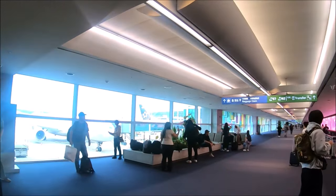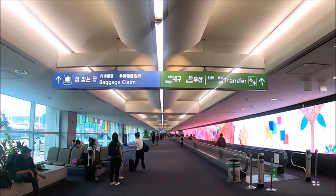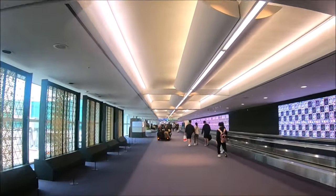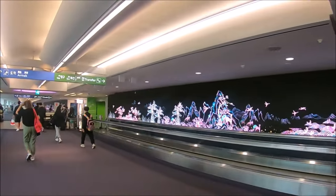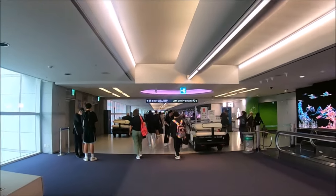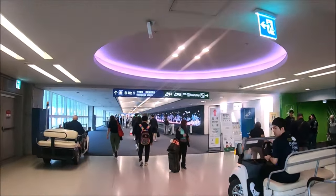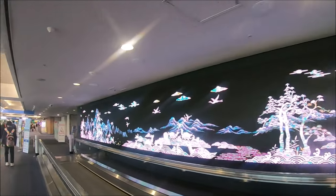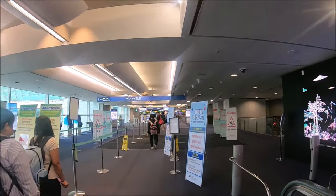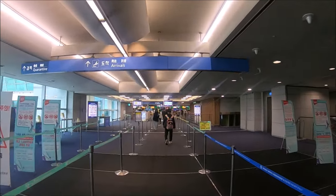We continued to walk down our path to baggage claim and immigration. You can't help but notice the graphic displays along the walls. There are also automatic sidewalks and even trams to guide people to their destination. Since this airport is so large we did have to walk a bit, and then we entered finally into the immigration area, which is pretty fast and efficient. There's one section for foreigners and one section for nationals.